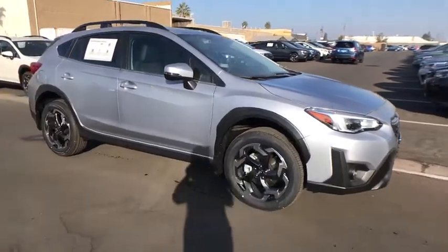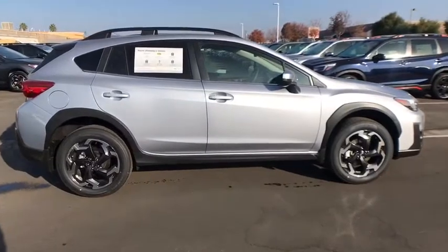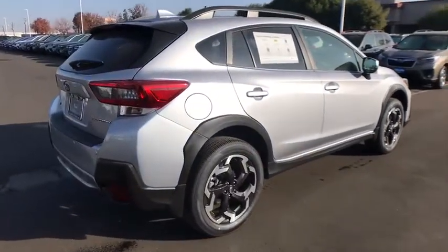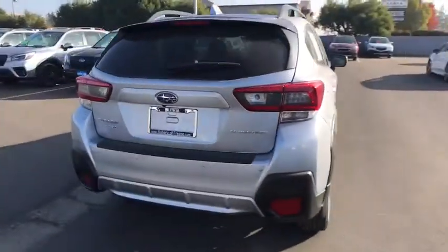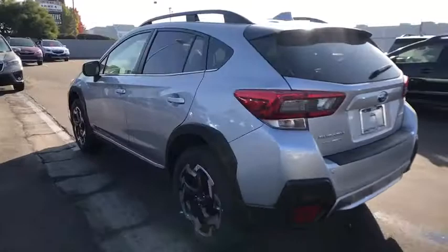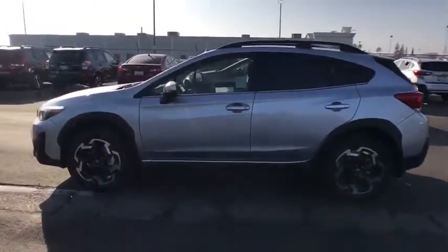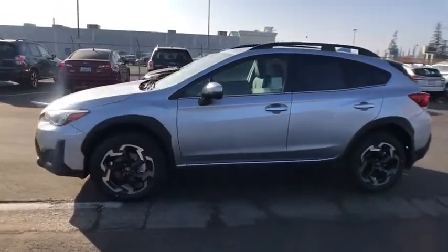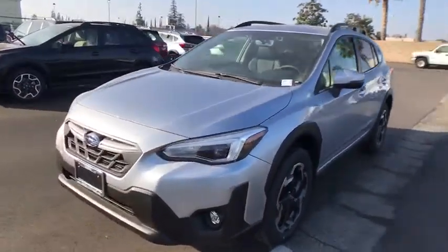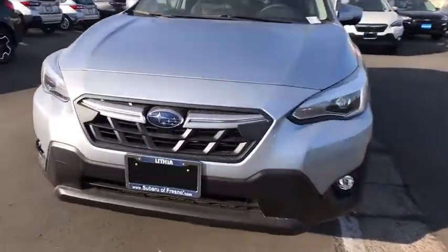Stop by and take a look at the 2021 Subaru Crosstrek. This all-new four-door crossover fills that spot for a vehicle with true outdoor capabilities, which is comfortably at home driving to soccer practice, too. The all-wheel drive Crosstrek pulls in the best parts of the award-winning Impreza and adds the details to give this crossover a bit of style among a sea of boring. And since it's a Subaru, you know the Crosstrek is built to last. Here are some of this vehicle's great options.